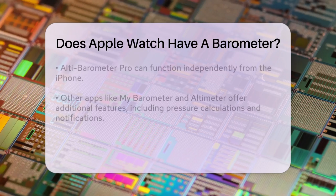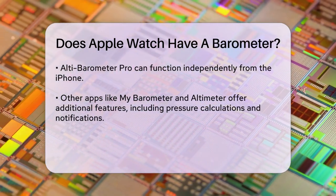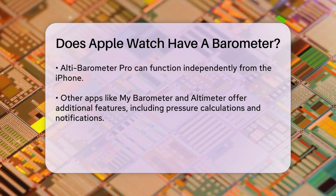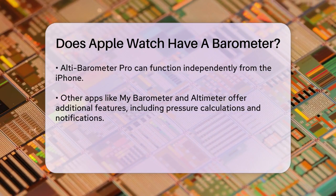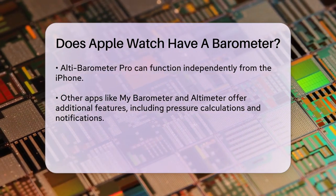When you use an app like Alti Barometer Pro on your Apple Watch, it leverages these built-in sensors to give you real-time barometric pressure and altitude data. This app can even run independently on your Apple Watch, meaning you don't need your iPhone nearby to get these readings.